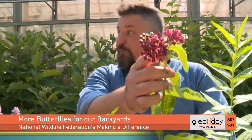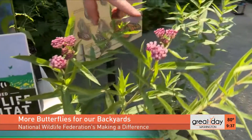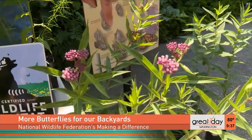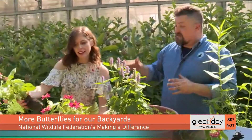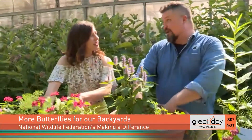Remember the monarch butterfly declining by 90%? It's mostly because we've gotten rid of milkweed — the only host plant for the monarch caterpillar. Here's common milkweed, very robust. Butterfly weed is orange and grows in dry soils. Purple milkweed is a rare native variety. Swamp milkweed has a great pink flower and you can find it in nurseries everywhere. It attracts monarch caterpillars, native bees, and all the pollinators we celebrate during National Pollinator Week, June 20th through 26th.